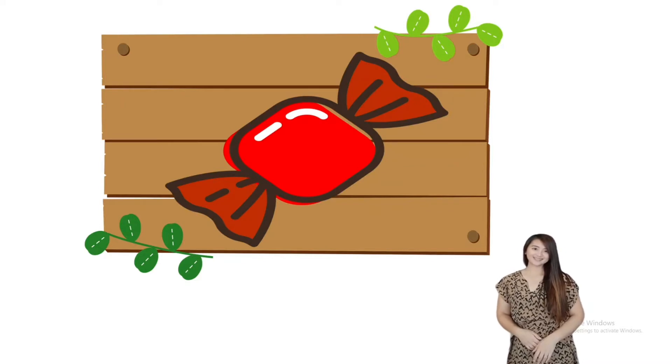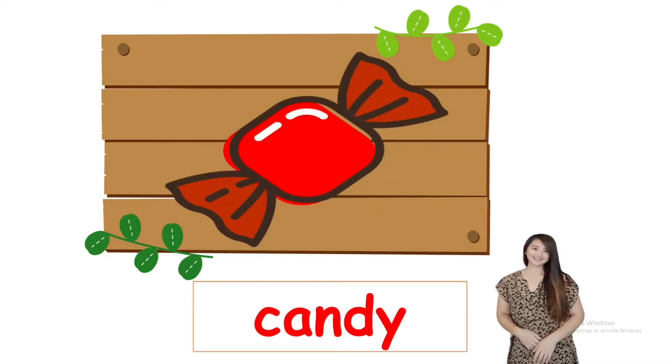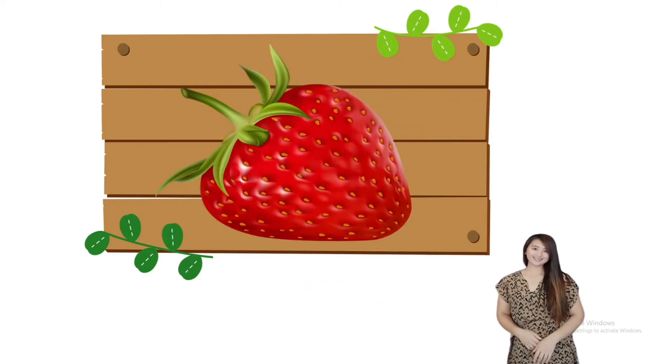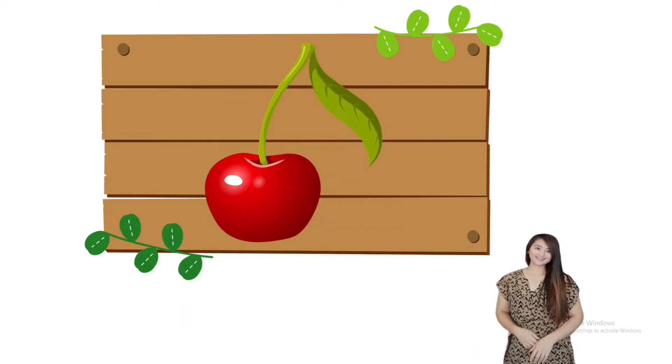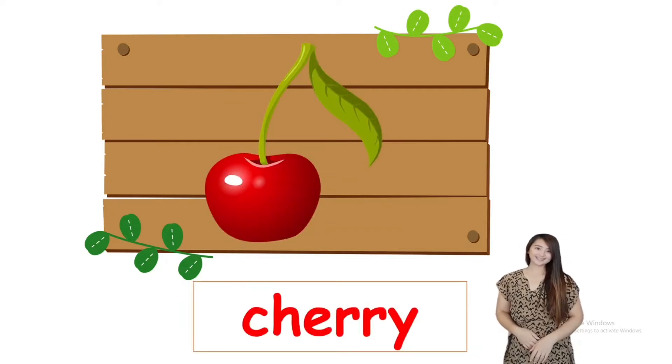Next we have candy. Please repeat after me — candy. I can buy a candy. How about this one? Strawberry. I can buy a strawberry. We also have cherry. I can buy a cherry.